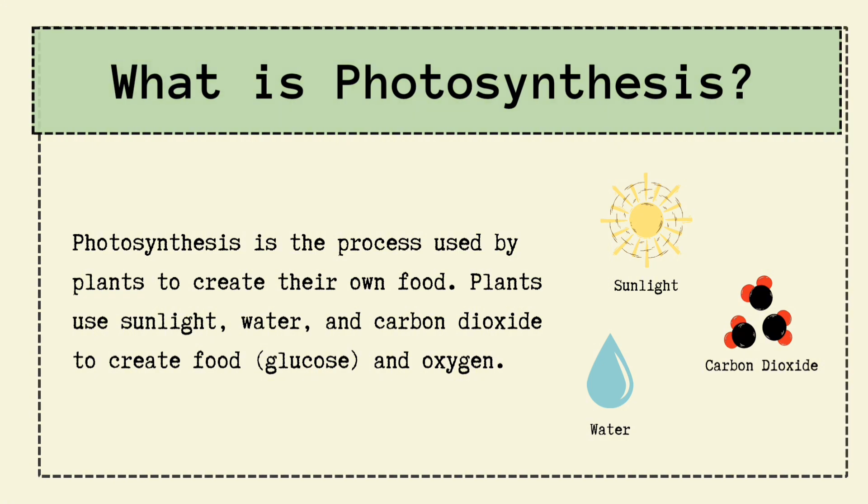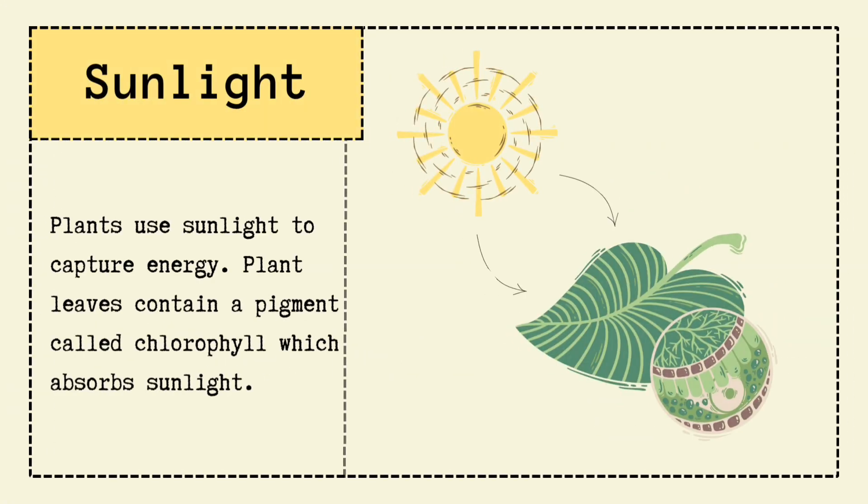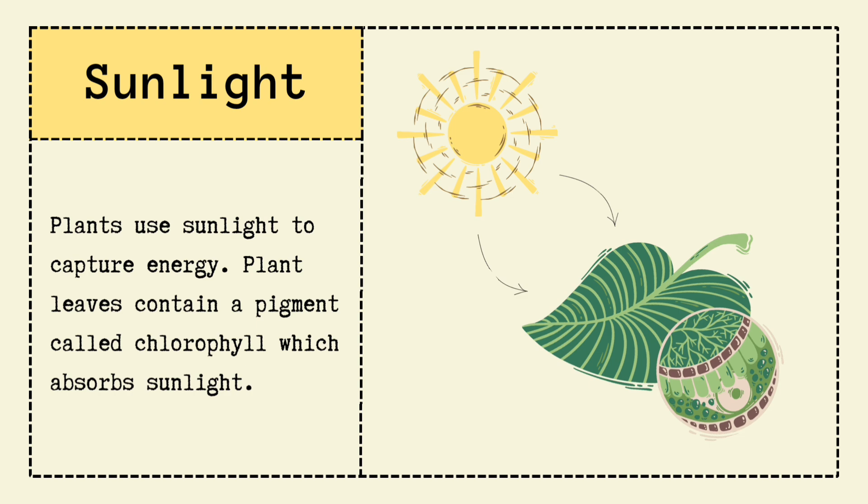First ingredient: sunlight. Plants use sunlight to capture energy. Their leaves contain a special green pigment called chlorophyll. Think of chlorophyll as solar panels stuck inside the leaves — it absorbs the sunlight and gets the power running.